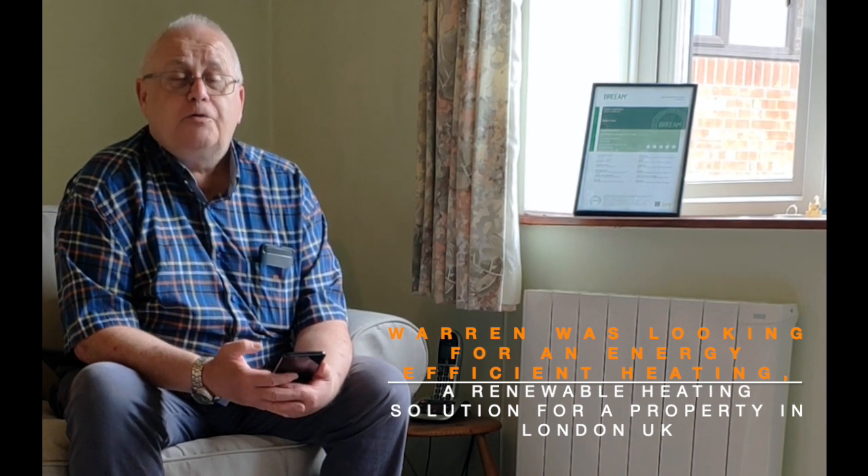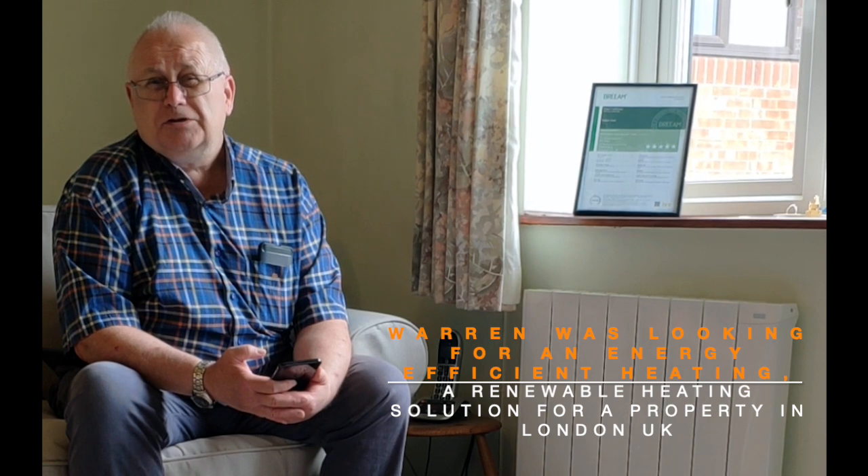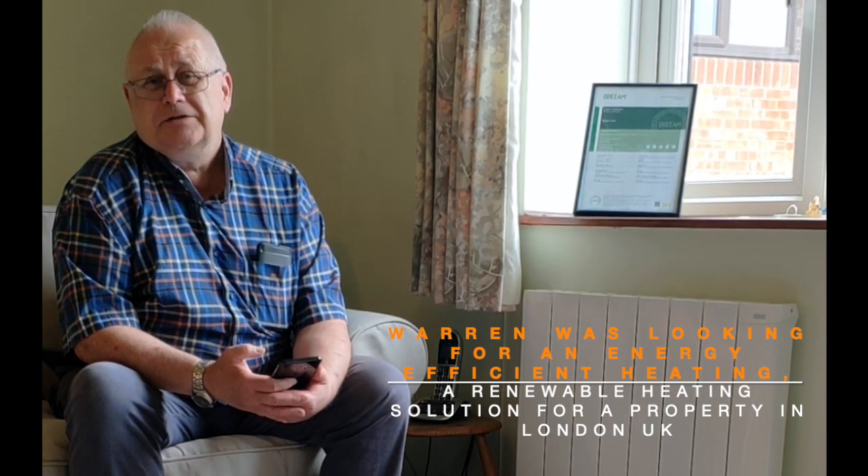I've recently been looking for a heating system for my daughter who's in London to replace their current heating system. I've been reviewing all the available equipment — boilers which are around about 9 to 10 grand, heat pumps which are about 12 grand, and alternative electric heating systems such as storage heaters.